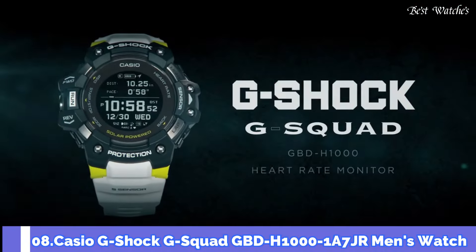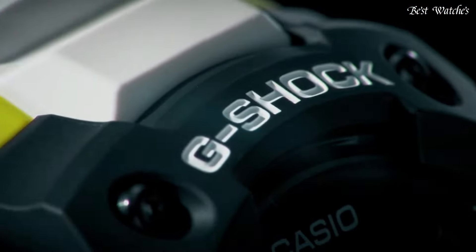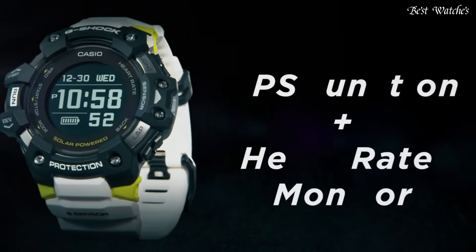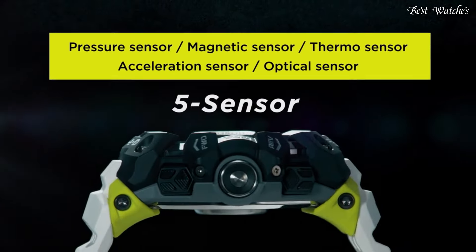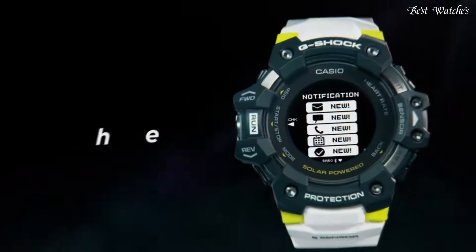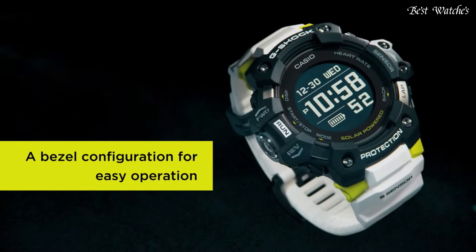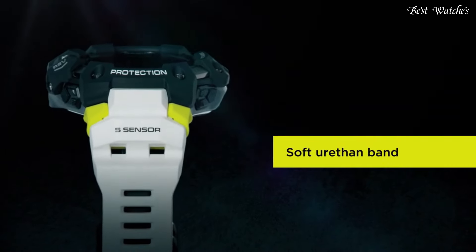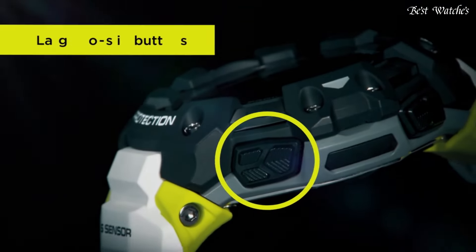Number 8: Casio G-Shock G-Squad GBD-H1000-1A7JR Men's Watch, Japanese Solar Quartz Movement in 3475 caliber, polymer and stainless steel case of round shape. Case dimensions are 55mm in diameter and 20.4mm in thickness. Display type: digital. This timepiece has mineral glass, polymer band in white, and 200m water resistance.